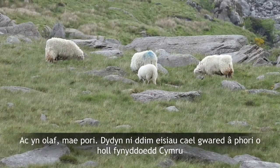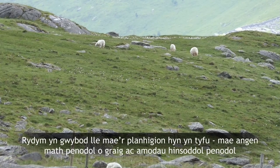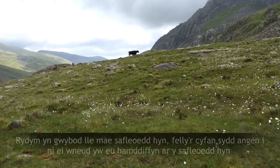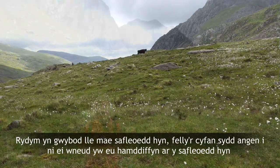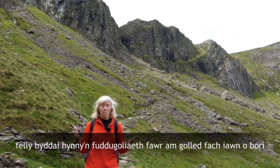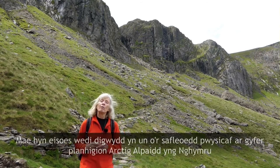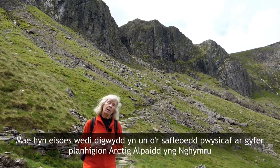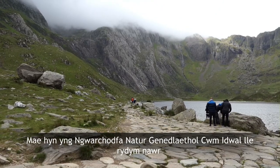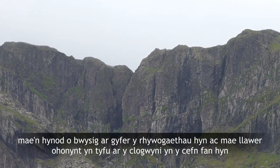And lastly there's grazing. Now we don't want to remove grazing from all the mountains in Wales. We know where these plants grow — they need a certain type of rock, they need certain climatic conditions and we know where these sites are. So all we need to do is protect them on these particular sites, so that would be a big win for a very small loss of grazing. This has already happened in one very important site for Arctic alpines in Wales: Cwm Idwal National Nature Reserve, where we are now. It's really important for these species and a lot of them grow on the cliffs at the back here.